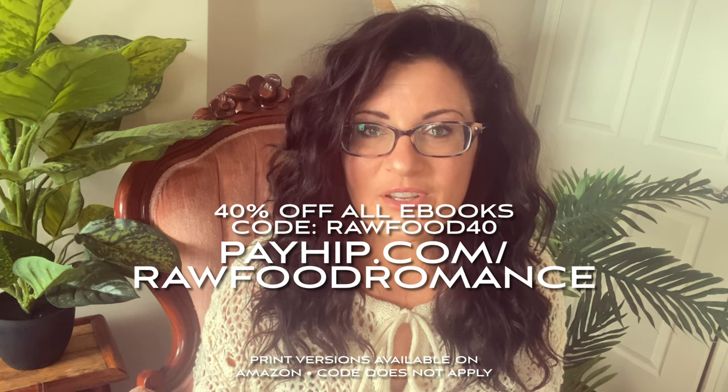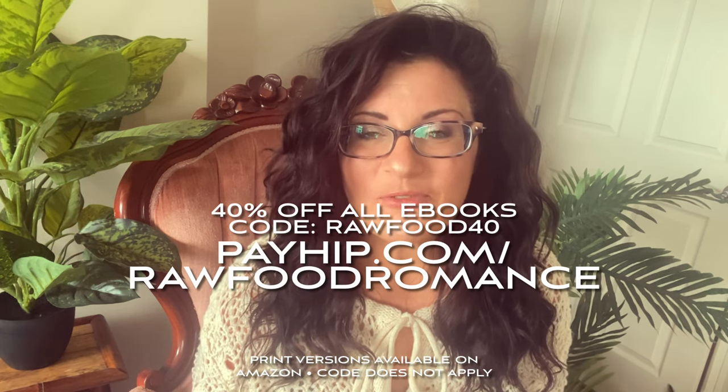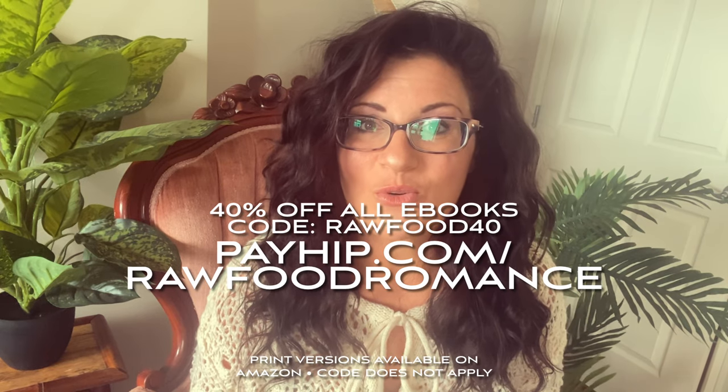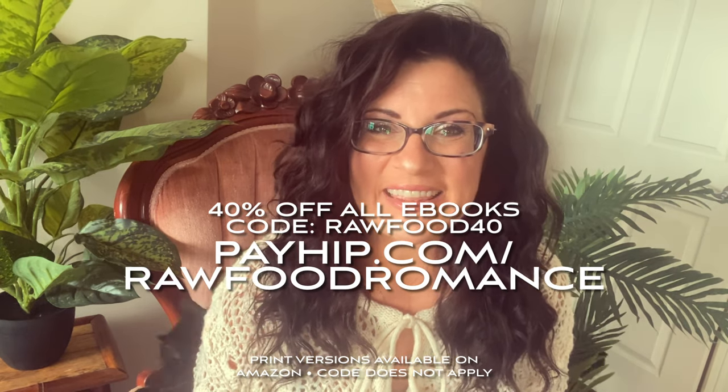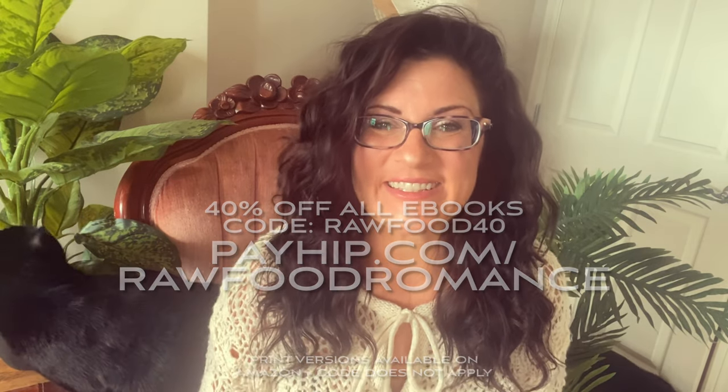Before we begin, as always, don't forget we've got 40% off any or all of our recipe ebooks. There's over 700 oil-free raw vegan recipes in those ebooks. So please go check it out. Get that 40% off using code RAWFOOD40. The link is in the description box or it's right here on the screen.